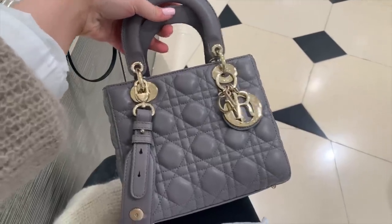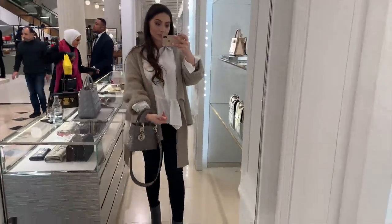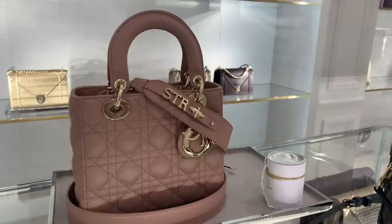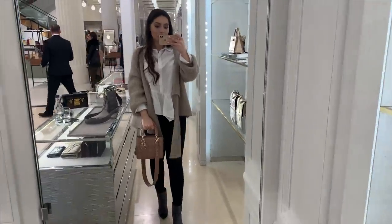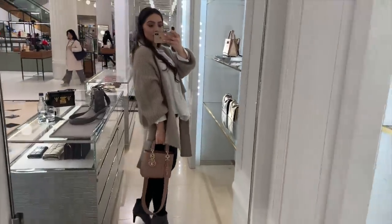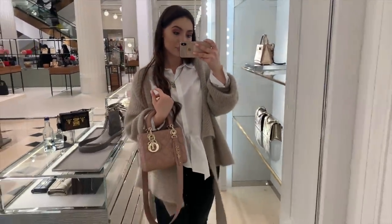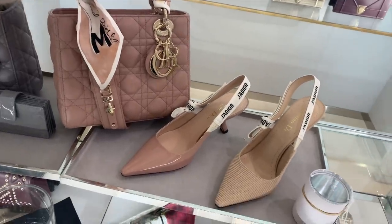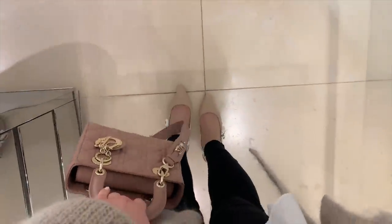This is the Lady Dior in the new size in gray, and this is the new season color — I call it the ballerina pink. It's so beautiful. Oh my god, look at the little twilly with the monogram — and they're showing me matching shoes in patent in this gorgeous nude fabric color. Oh, how good do these look together — I'm in love!